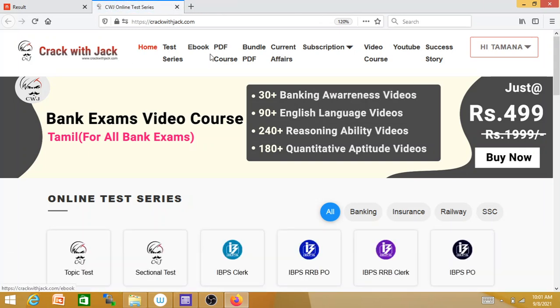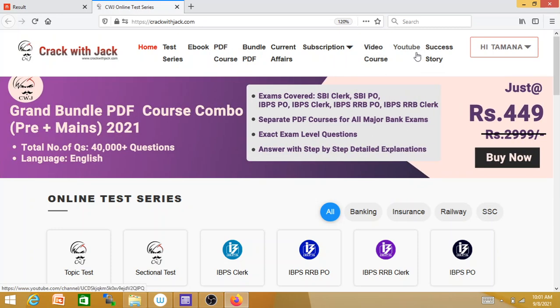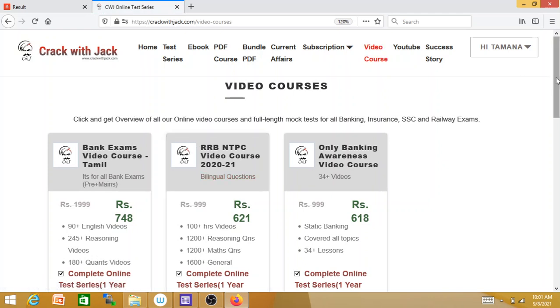The site has: Home, Test Series, E-book, PDF Course, Bundle PDF, Current Affairs, Video Course. Click on the YouTube success story, then click on the Video Course.